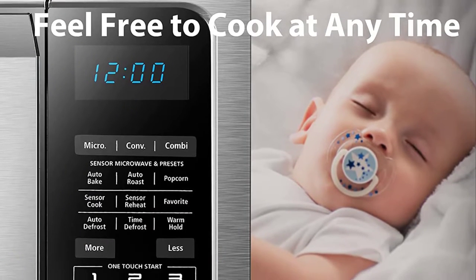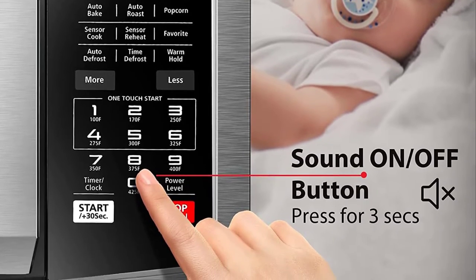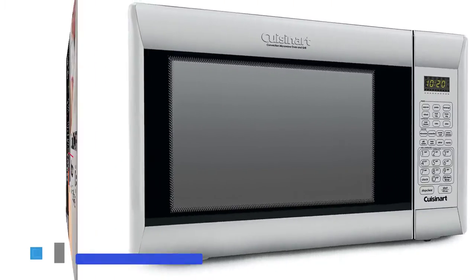It has a child safety lock. We hope this Toshiba countertop microwave oven with convection will fit your kitchen very well for its proper size.